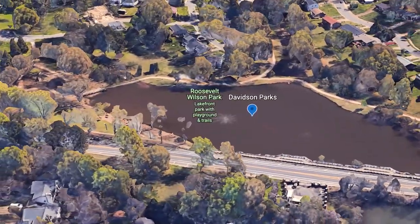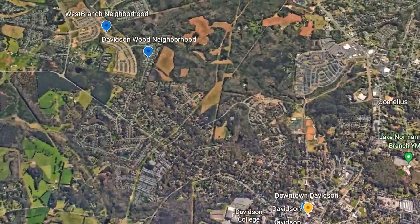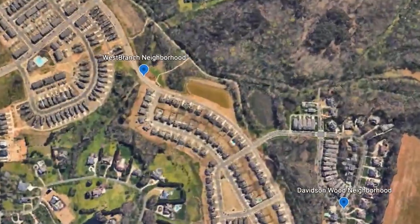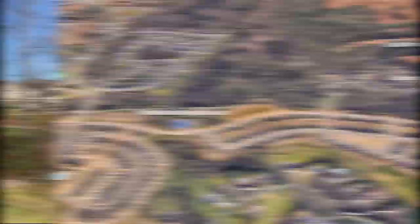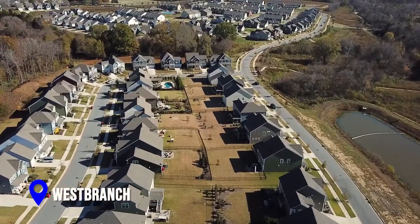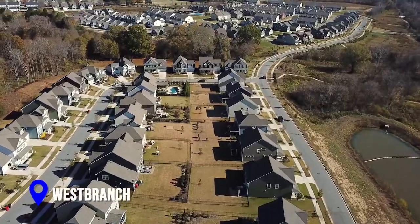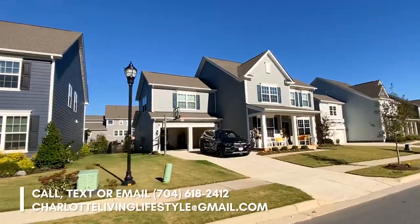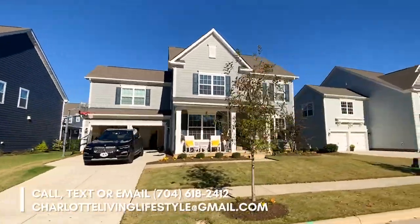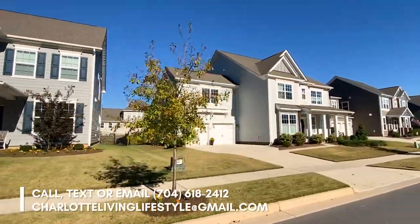Let's head right over to our next neighborhood and this is West Branch — one of my favorite neighborhoods in the town of Davidson. Over the last couple of years in Davidson, some new neighborhoods have popped up, and West Branch is one of them. Homes at West Branch start in the $400s and can reach up into the $800s. These are good-sized homes that range anywhere from 2,200 to 3,700 square feet in size and offer as many as five bedrooms.